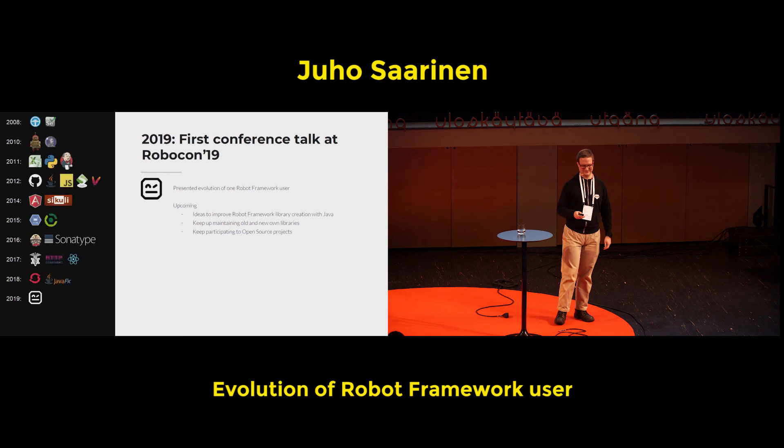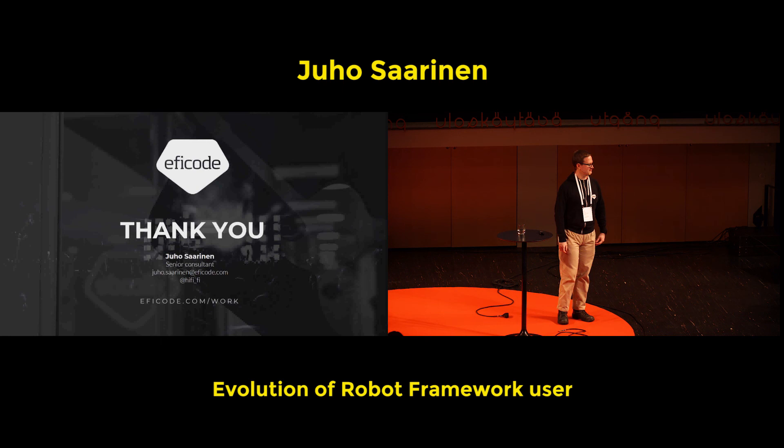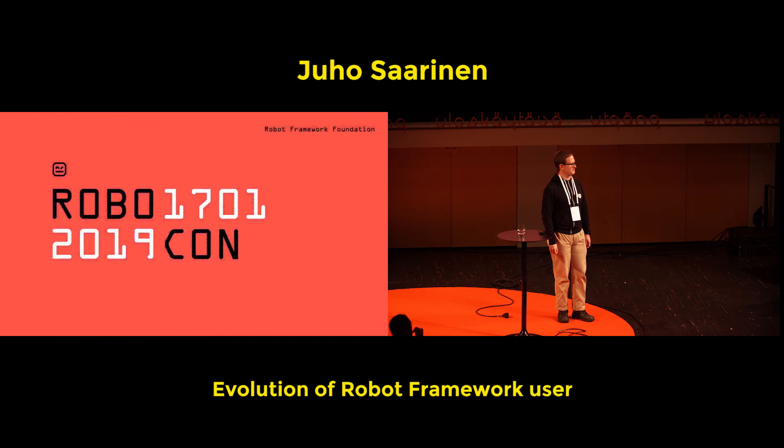Thank you. A very interesting growth story from a Robot Framework user to starting to create simple libraries, as you saw from those examples. If you are a Robot Framework user who hasn't yet written libraries — you saw from the examples it's not very complicated, it's easy to get started. But if you are not careful, you may end up maintaining big libraries.